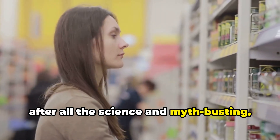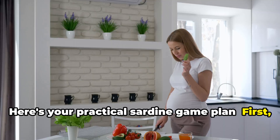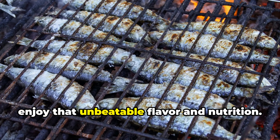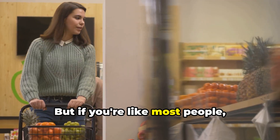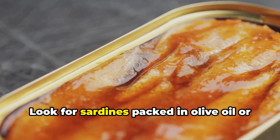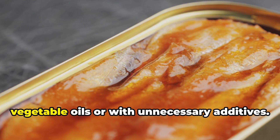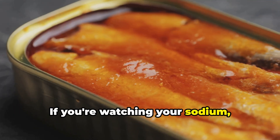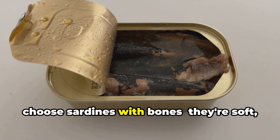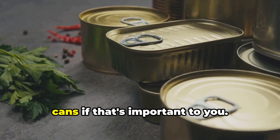So, after all the science and myth-busting, what does this mean for you at the grocery store or in your kitchen? Here's your practical sardine game plan. First, don't stress about perfection. If you can get truly fresh sardines caught and cooked within a day, enjoy that unbeatable flavor and nutrition. But if you're like most people, high-quality canned sardines are a fantastic, healthy choice. When buying canned, check the label: look for sardines packed in olive oil or spring water, preferably with no added salt, and avoid those packed in low-quality vegetable oils or with unnecessary additives. If you're watching your sodium, opt for no-salt-added varieties when possible. For an extra nutrition boost, choose sardines with bones — they're soft, edible, and loaded with calcium. And don't forget to check for BPA-free cans if that's important to you.